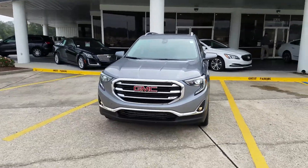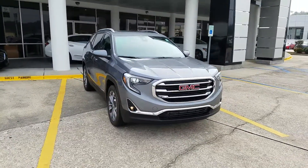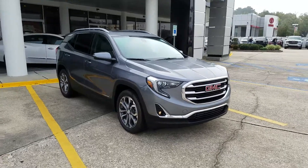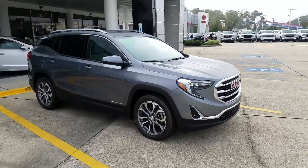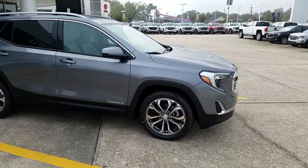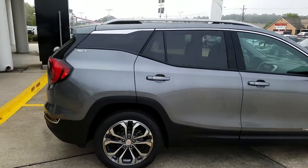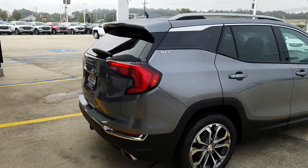Just wanted to show you this new 18 Terrain we got in a couple days ago. It is the SLT package in that new satin color. I think this color combination goes well together. The painted wheels — without the sun hitting it good, it does change the shade of the satin color. I still think it looks wonderful.